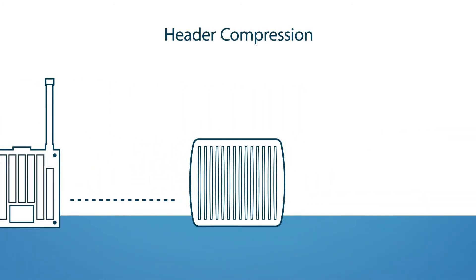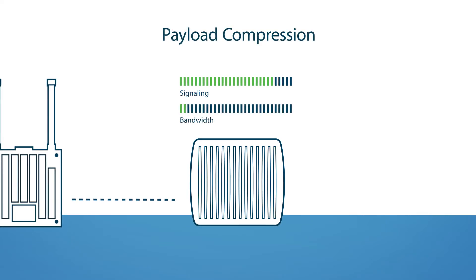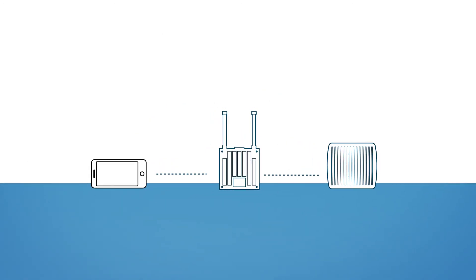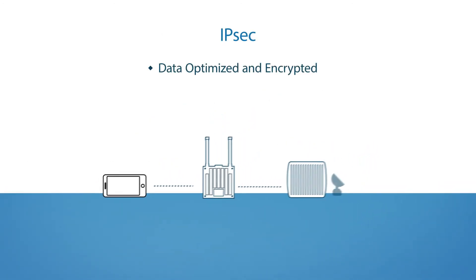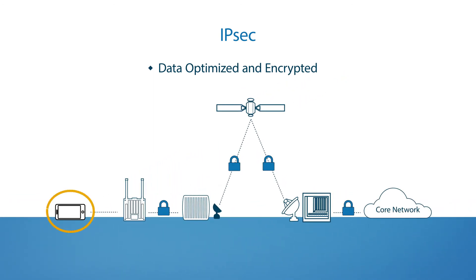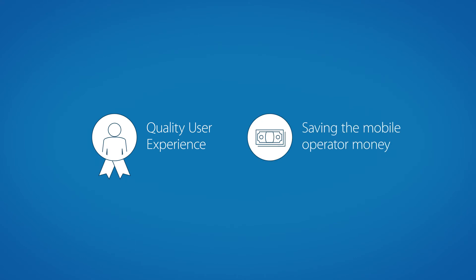Header compression improves the call setup, routing, and signaling data, while payload compression boosts the efficiency of user traffic and application data. This further saves on satellite bandwidth. And features like IPSec make sure that data can be optimized and then encrypted throughout its entire journey, from here all the way to here. It's all working together to provide the best user experience for the subscriber, while saving the mobile operator money through efficient bandwidth management.